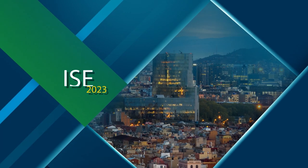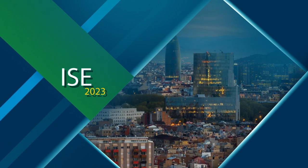It's Jamal Bright with AVNation with the Road to ISE. Integrated Systems Europe happens the 31st of January through the 3rd of February. And with me to talk about the Christie stand is Mr. Joel St. Denis from Christie. Welcome, sir.